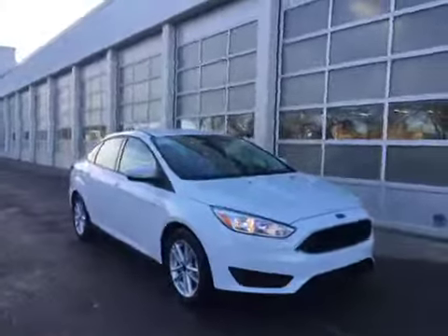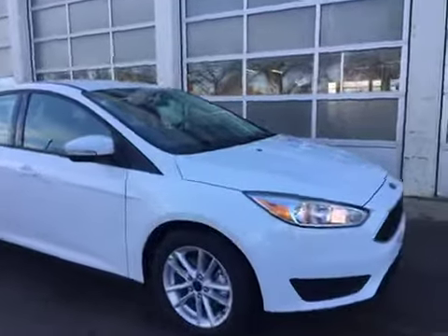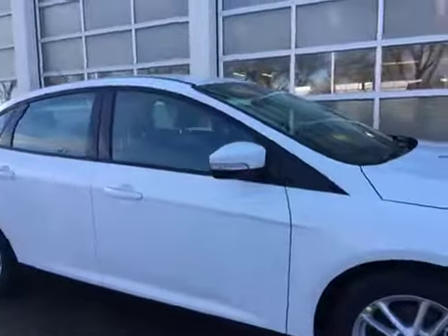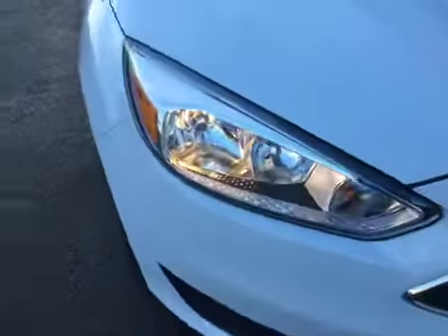Here is the brand new 2016 Ford Focus in Oxford White, available at Waterloo Ford Lincoln on 114th and 107F. This model has integrated turn signals, alloy wheels, and over in the front you have HID headlights with daytime running lights.